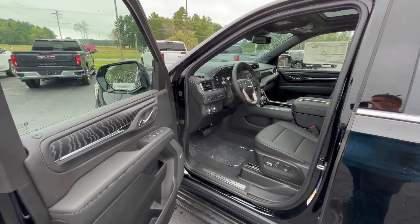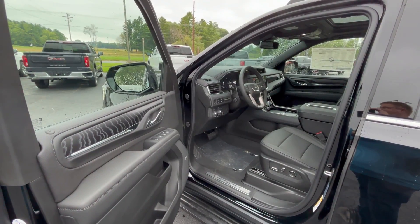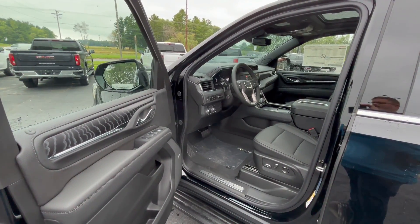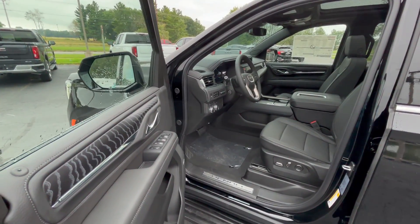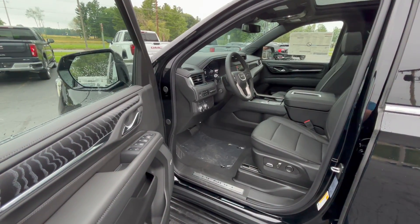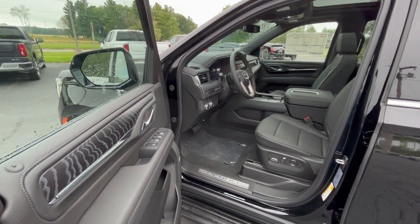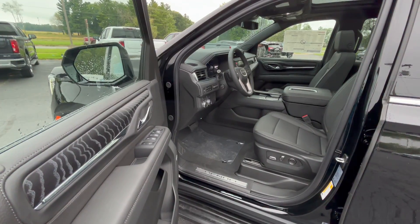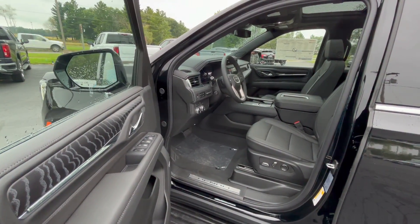Before we look at the inside, let's talk about some of the options this one comes with. It has magnetic ride control, a 14-speaker Bose audio system, multi-color heads-up display, wireless charging, and a three-year OnStar premium plan. It also has the GMC premium infotainment system, tri-zone automatic HVAC, heated and ventilated front bucket seats, memory seats, memory mirrors, second-row heated bucket seats with power release, a heated steering wheel, power sliding center console, and full LED headlamps, tail lamps, running lamps, and fog lamps.